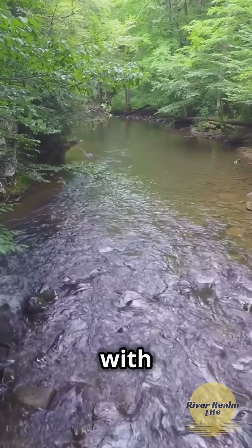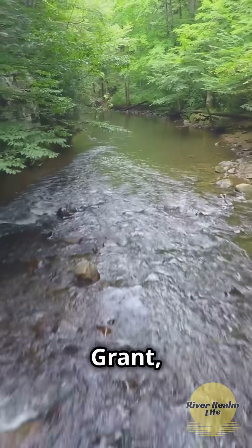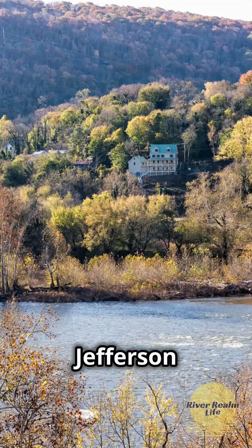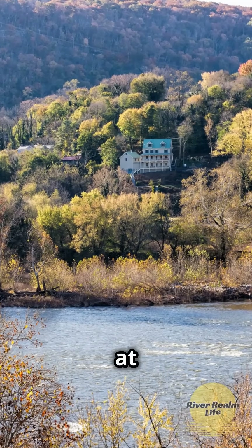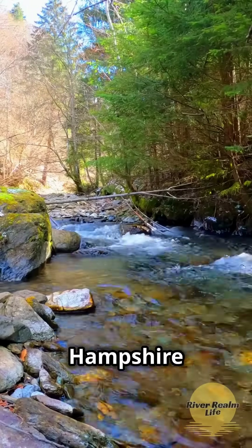These rivers, with their countless tributaries, sweep through counties like Berkeley, Grant, and Jefferson, among others. Picture the Shenandoah River flowing through Jefferson County, joining the Potomac at Harpers Ferry, or the Cacapon River enriching Hardy and Hampshire counties.